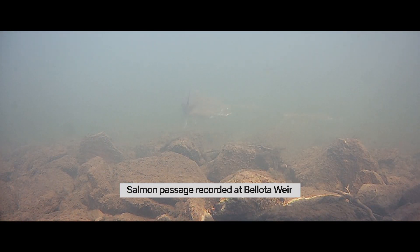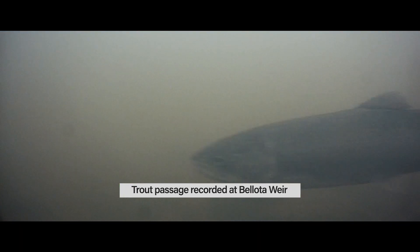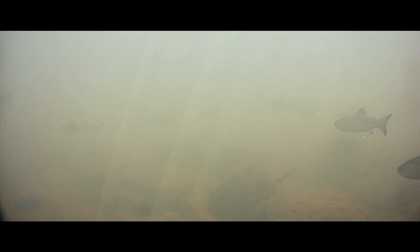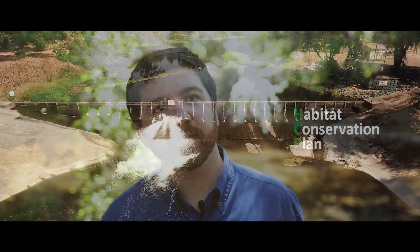Even given the complex nature of the Calaveras River, it's still capable of supporting and promoting a healthy population of rainbow trout and steelhead. It's for this reason that the National Marine Fisheries Service and the Stockton East Water District have come together to develop the Habitat Conservation Plan, or the HCP, for the Calaveras River.